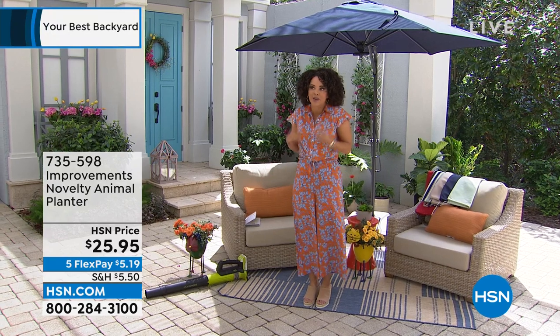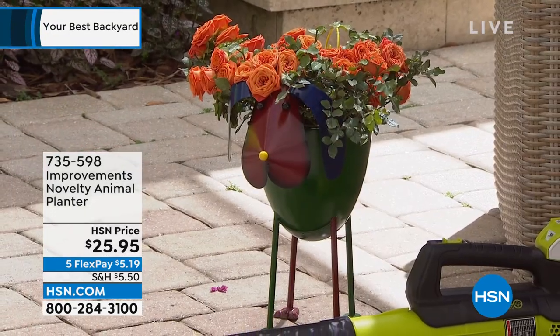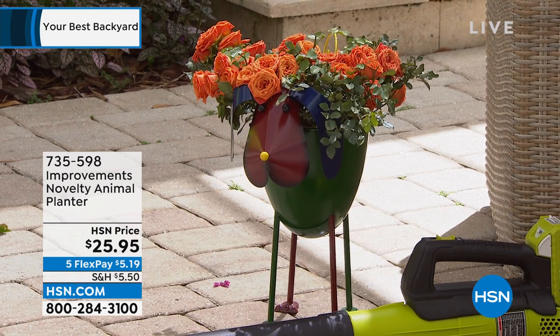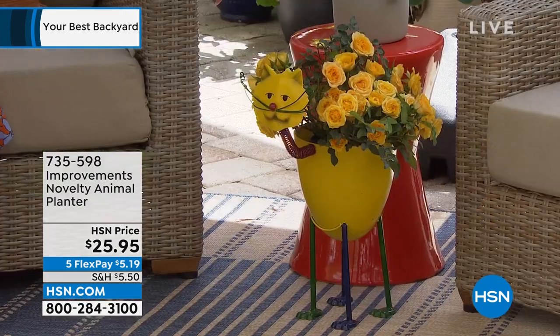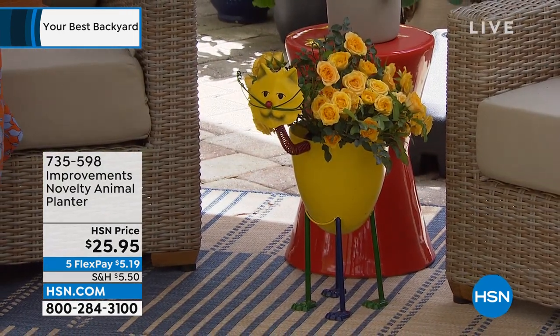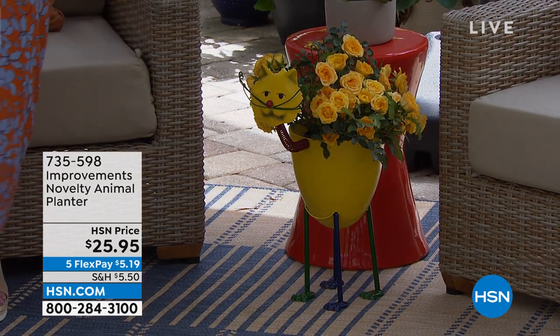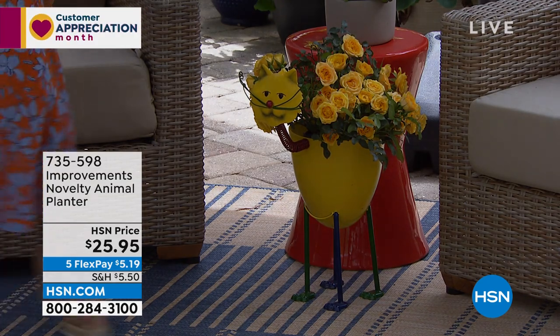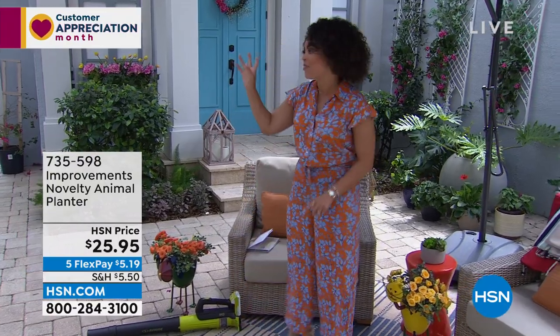One thing I absolutely love especially during this time of year when we want to go outside — there's only a couple minutes of a presentation but there's only 300 left, so I want to give you the opportunity. These are cute little planters that you put your favorite roses or gardenias in. We have a dog and we also have a cat. Ready, set, go — $15 up, five dollars to get home. Item number 735-598, home and garden. You have five months to pay off everything.